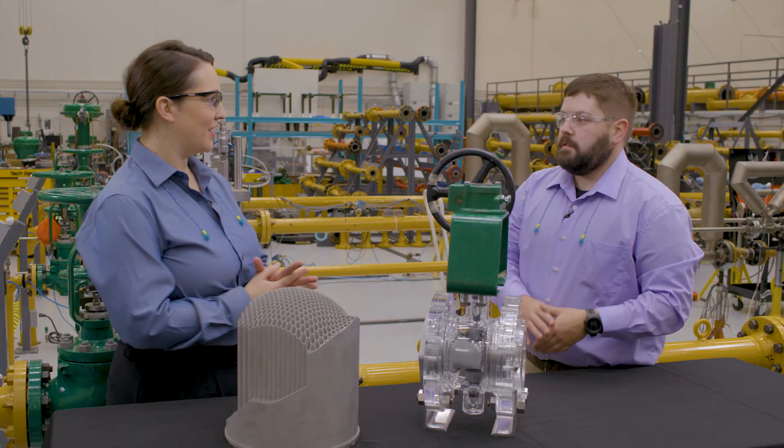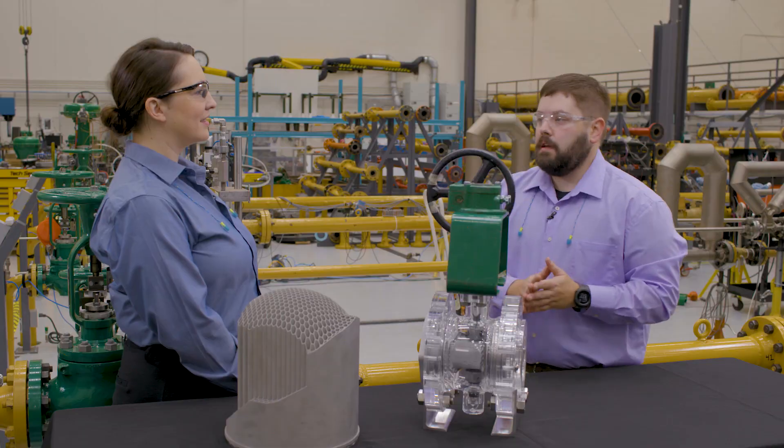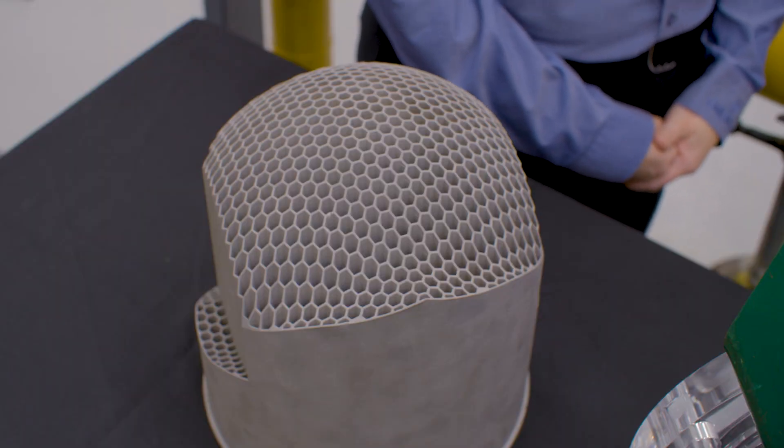How is it possible? Thanks to new additive manufacturing capabilities, we're able to create this array that isn't possible with conventional manufacturing techniques.